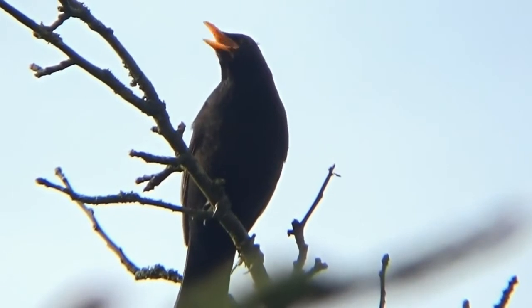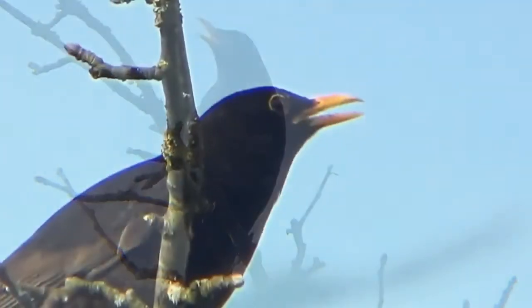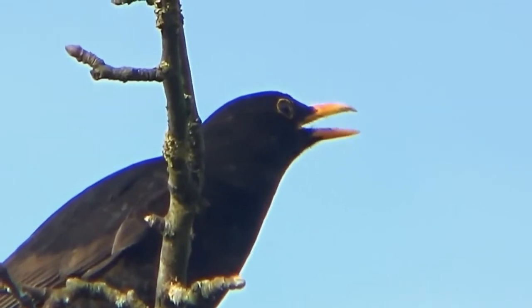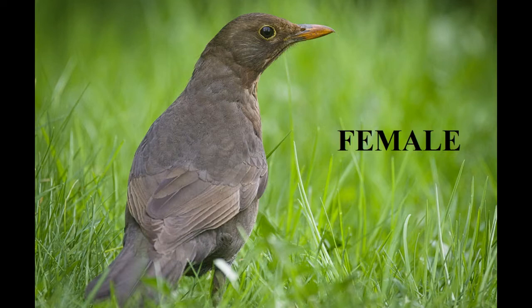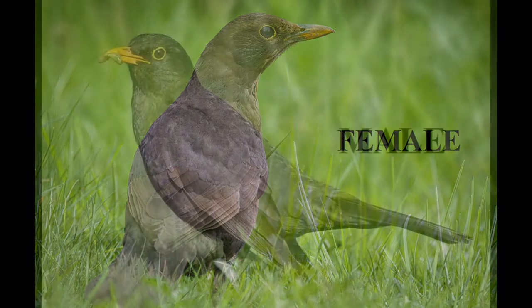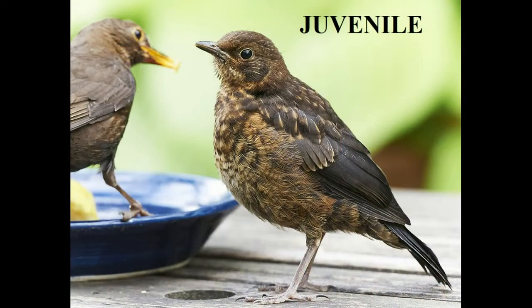Although they are called blackbirds, this is true for less than half of the population, as adult males are the only ones that are truly black. Females and young birds are a mottled brown colour. The adult males have a yellow or orange beak and a ring around their eyes. Females and youngsters have neither.